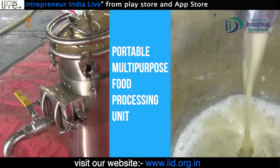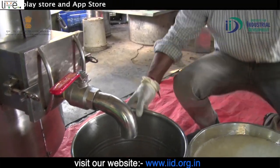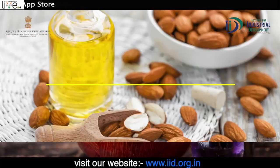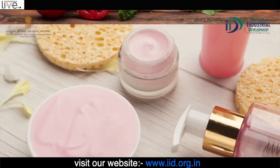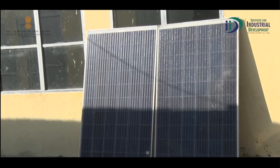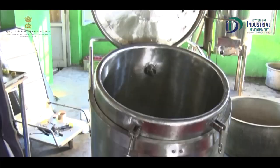इस machine की मदद से आप एक ही machine में different variety के products तैयार कर सकते हैं - variety of fruit juice, perfume, oil, gel, soap, shampoo, ketchup, face pack इत्यादी। आप चाहें तो इस machine को solar energy से भी operate कर सकते हैं।